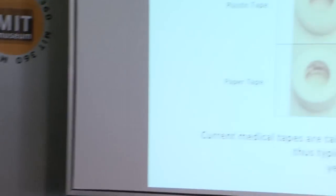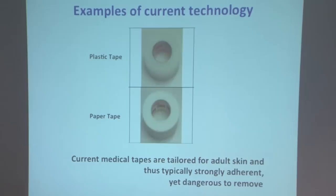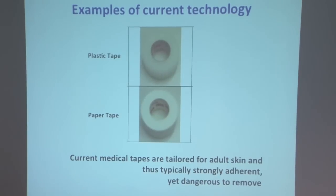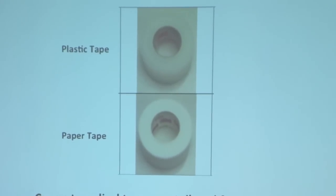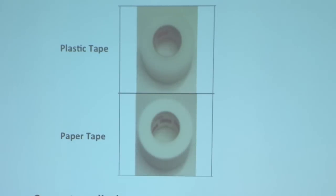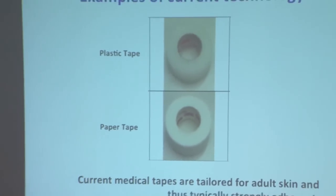Looking at current technologies in neonate units, there's a variety of tapes used — plastic tape or paper tape in particular. The real problem is that these are tapes designed for adult skin. This is common in medicine: something is designed for adults, where you have the most number of patients, but there's not a huge market to develop improved products for kids and neonates. The tendency is to just force technologies developed for adults onto these kids, and clearly this creates a lot of problems.